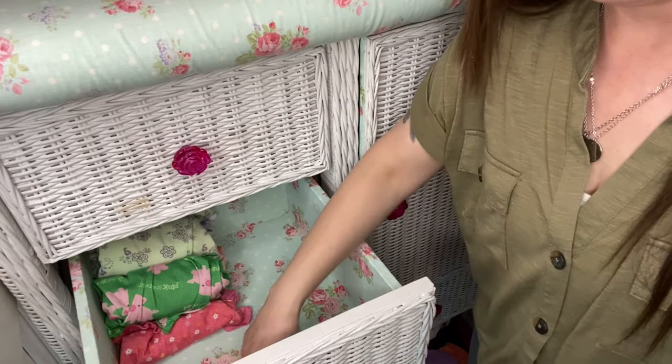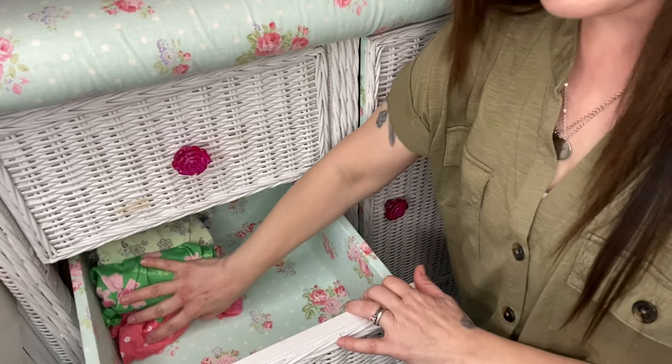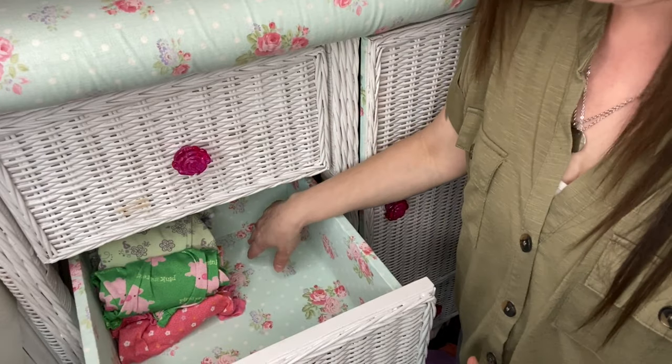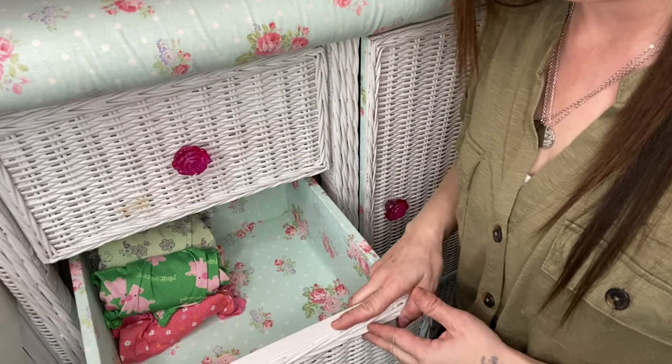You guys can see that I made up that much more room by just rolling them up like that. So the rest of her pajamas will fit nicely in here. Let's move on down to the next drawer.